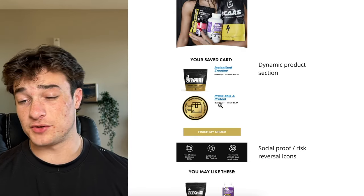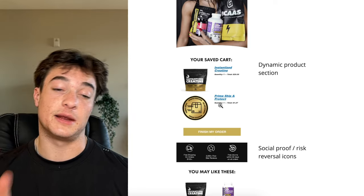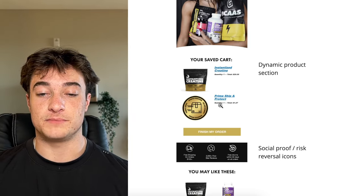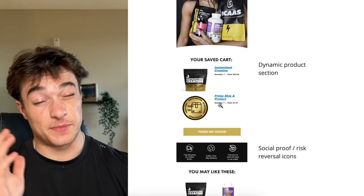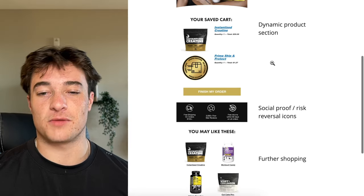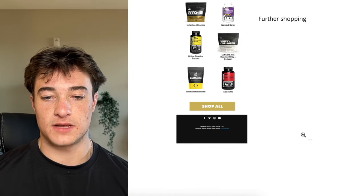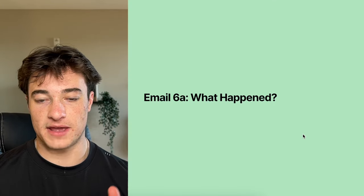Maybe they didn't want the specific item in their cart, so give them the option to keep shopping. Earlier emails should stay focused on the specific item the person abandoned. At this point, if they're not bought in, you need to give them other options. That's the thought process behind that. Subject lines and copy outline are available.